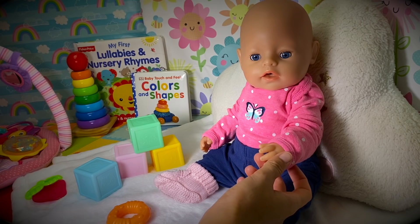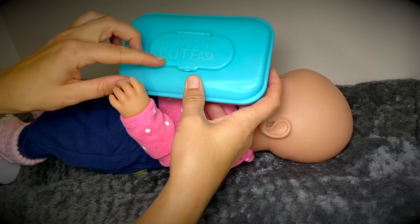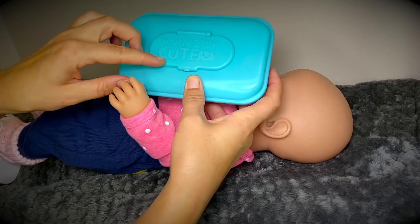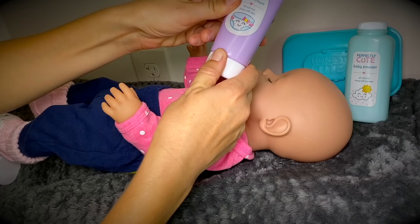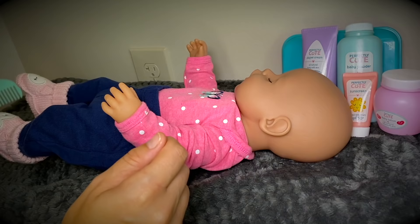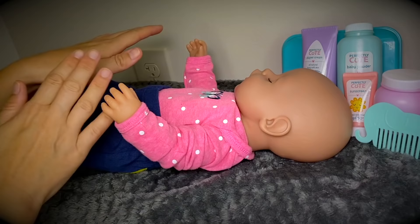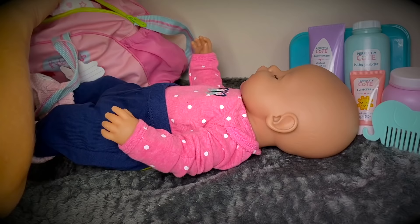Well, I think we better go and put some new things on our changing station and go ahead and change your diaper now. Previously we got another care set from the same company that had a baby wipe case like this, and we just put real wipes in it. But now we get to add new items to our changing station - which is baby powder, diaper cream, sunscreen for when we go outside, baby lotion for after bath, and a cute little comb. Now I think we're all set except we're missing a diaper - and that we'll find in our diaper bag. There it is! Okay, let's go ahead and change her.